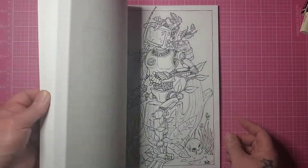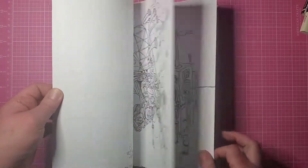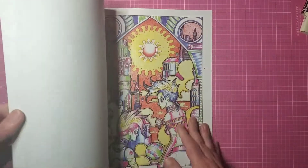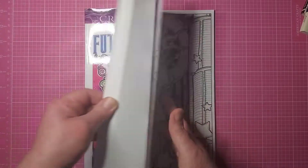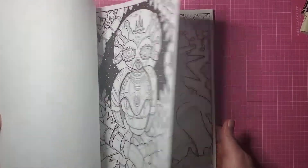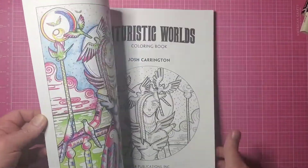This was RJ Hampson Steampunk Robots, and this is a double page — two sets of pages in there. Then this should be on a video that's already up, but I got Futuristic Worlds from Creative Haven — this is Josh Carrington, definitely 100% fits the criteria, and it is new.